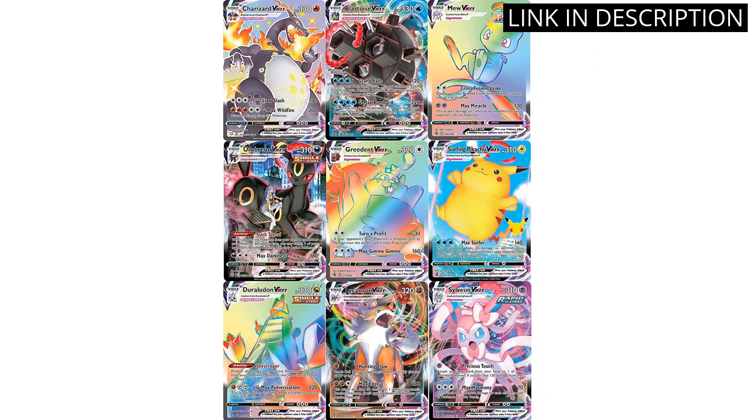As a collector, I appreciate the fact that there were no duplicates and that I received a rare card. This bundle is perfect for anyone looking to expand their collection or start a new one. I highly recommend it to all Pokemon fans.